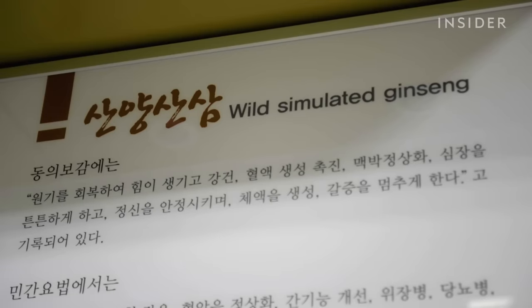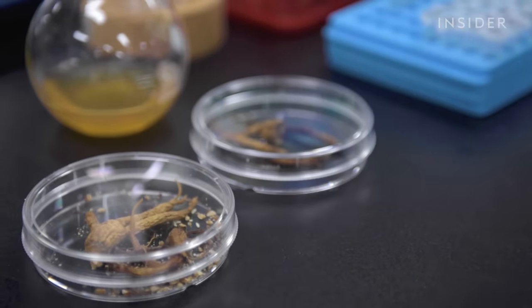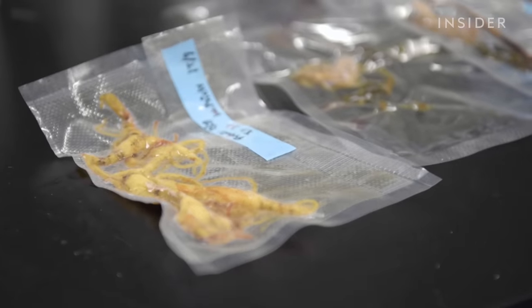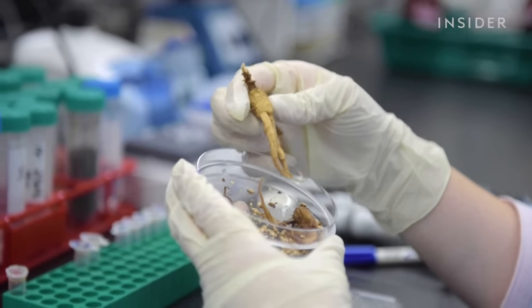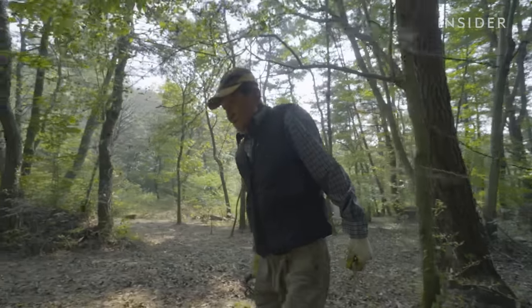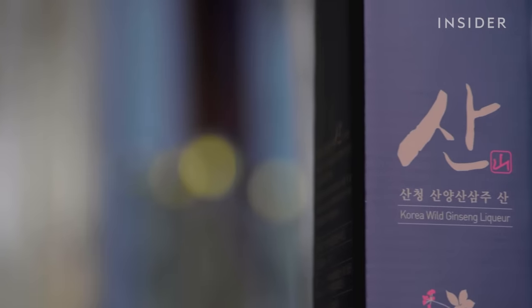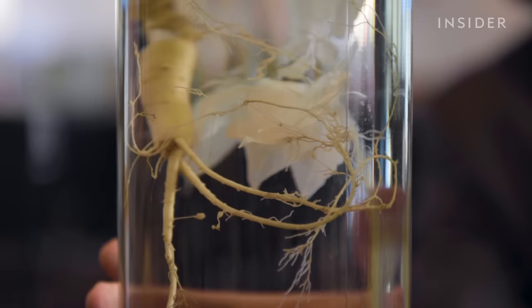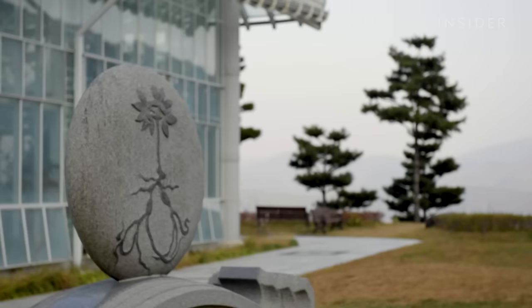Since 2011, wild simulated ginseng has been listed as a special forest product in South Korea, with everything from cultivation to distribution controlled by the Korean government. Like other labeling certifications, wild simulated products in Korea need to pass inspections to guarantee their quality and authenticity. This helps ensure the product is high quality and sustainable, while giving ginseng harvesters like Daesik the opportunity to profit from the crop. And as demand for alternative medicines and healthy foods increases, the pressure to supply wild and simulated ginseng will also likely grow — which is why creating a sustainable market for ginseng is more important than ever.